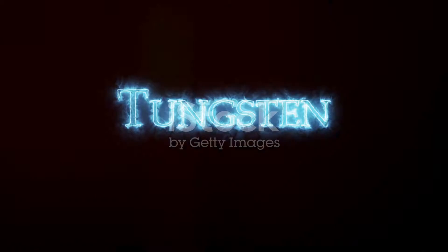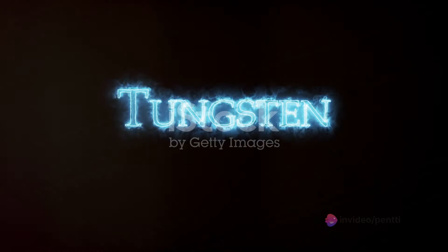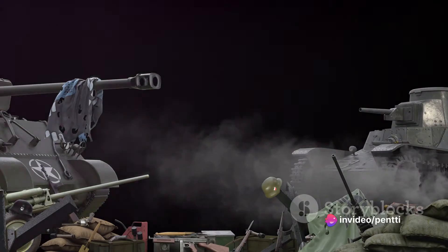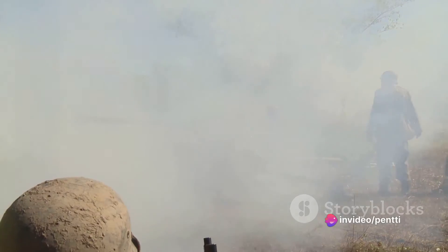The story of wolframite and scheelite is also intertwined with the history of conflict. During World War II, tungsten became a critical war material, leading to a frantic scramble for these minerals.